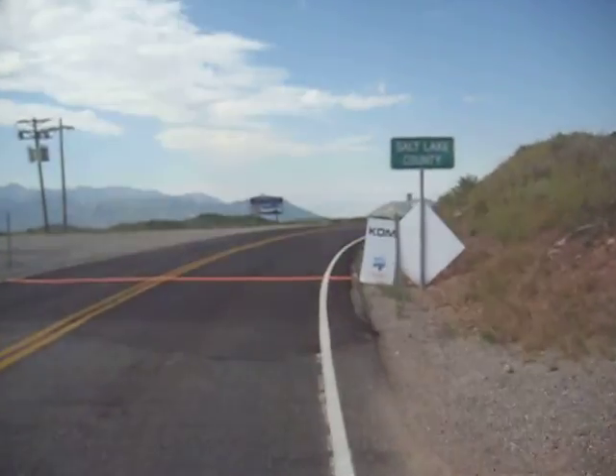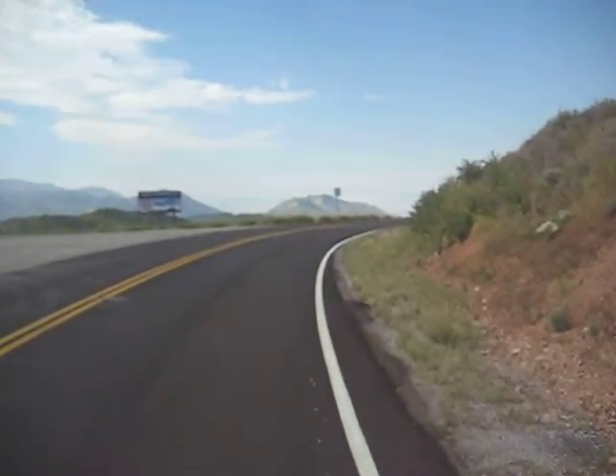Here's a line from my king of the mountains point. Woohoo! I got the point.